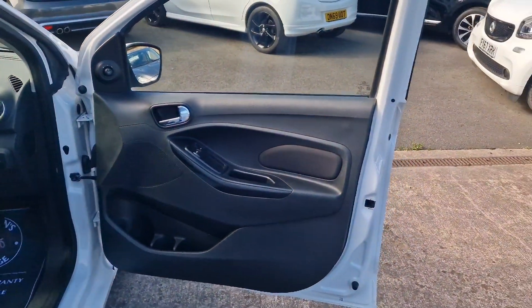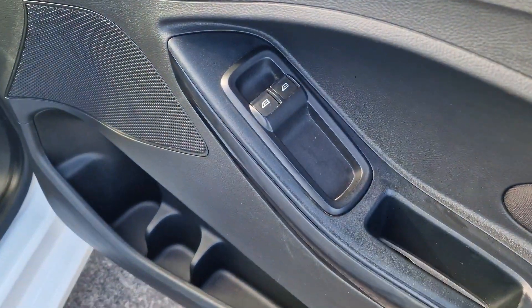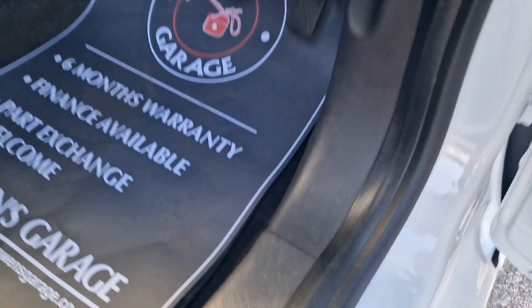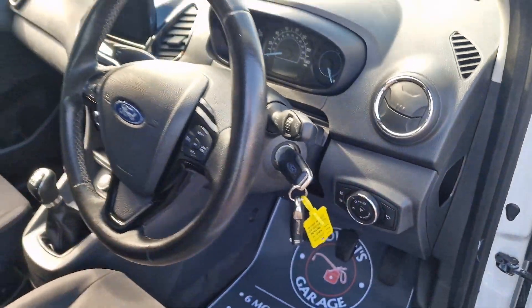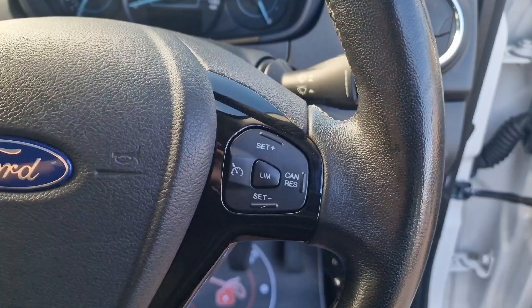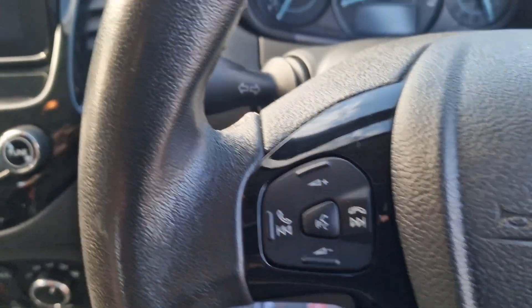Remote central locking, does come supplied with two remote keys. Door cards are all in good shape, electric front windows, electronically adjustable door mirrors. It has carpet mats in the front, got a little release for the tailgate there. A couple of keys, and up onto the steering wheel which is in really good shape — you've got controls for your cruise control with the speed limiter, and you've also got your Bluetooth radio controls.